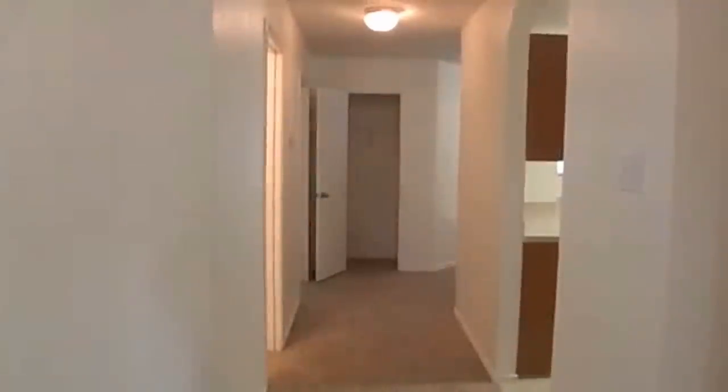You got this big space here — it could be used as dining or formal living. And an extra office space right in here; you could even use that as your dining. People do it all different ways. This house is for rent. Thanks for watching.